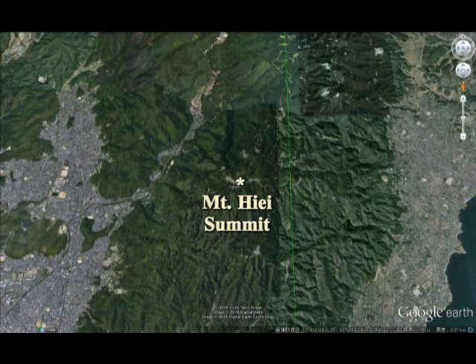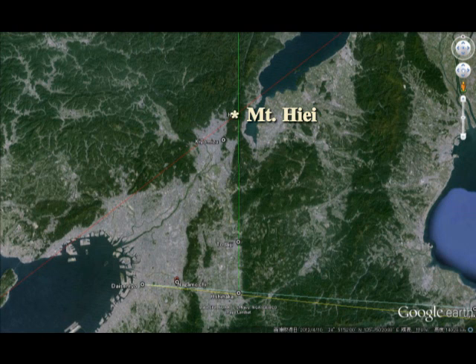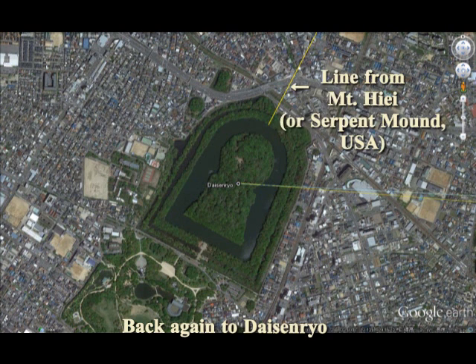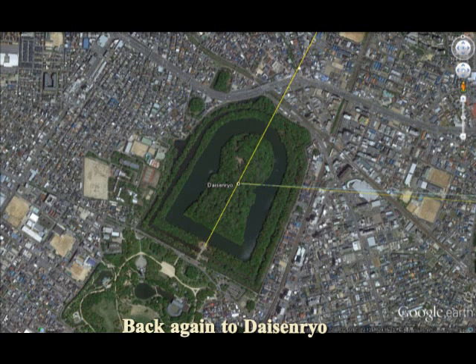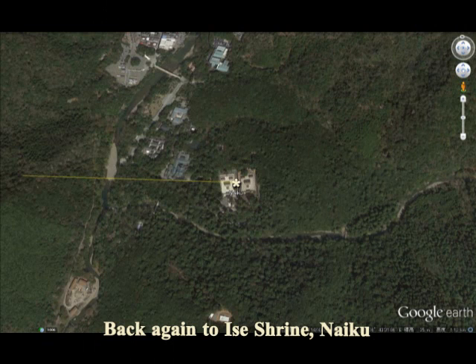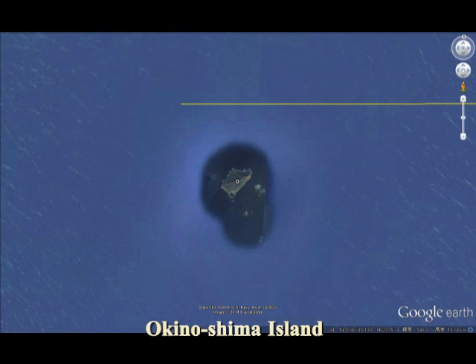This is Mount Hiei. This is the summit, but Mount Hiei is very hard to find at the point. From Mount Hiei on Geku, I draw a line from Daisenryo. You can see the line from Hiei — or as a matter of fact, Serpent Mount — it crosses right in the middle of Daisenryo. And also I draw a line from Naiku at the angle of 270.0 degrees to the west sharp.